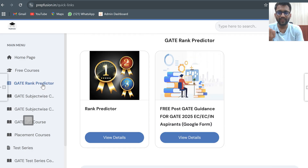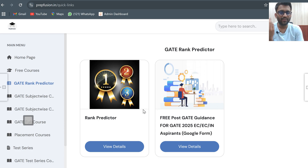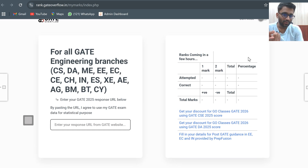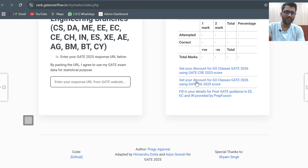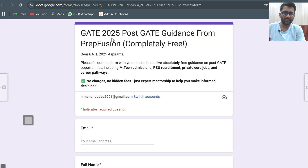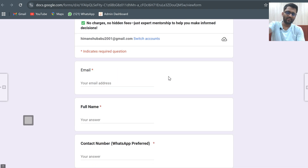Regarding the GATE rank predictor — we have collaborated with GATE Overflow. You can go and paste your response URL there, and your marks will be shown. You would have already calculated your marks, but if you want, you can paste the URL here for accurate marks. On mobile, the result will be displayed downward after scrolling. You can also click the link there to open the GATE guidance Google form.